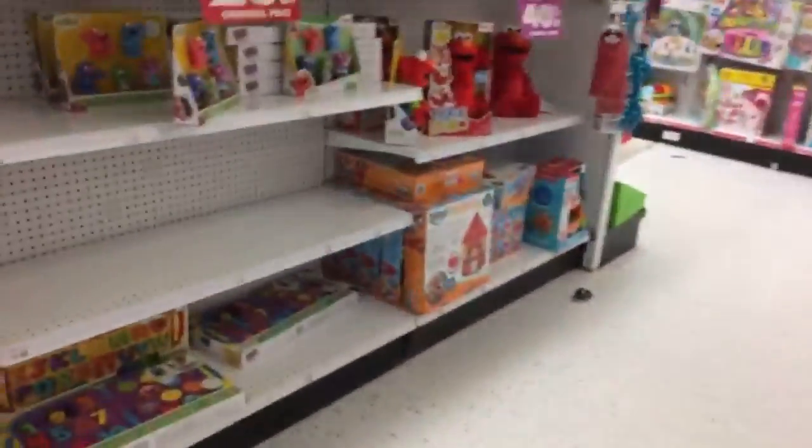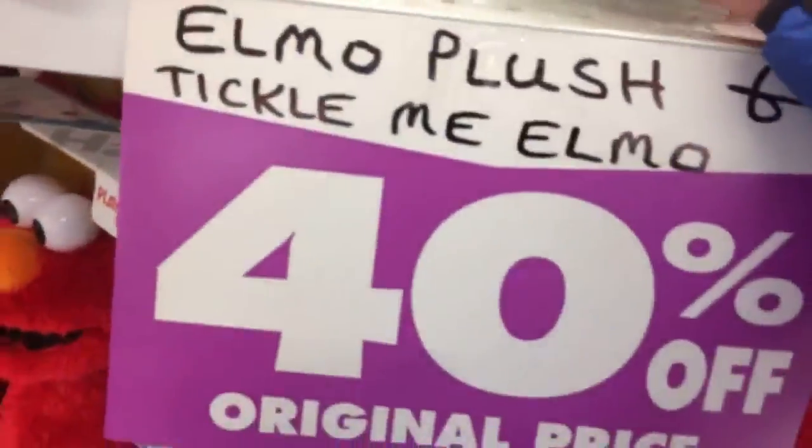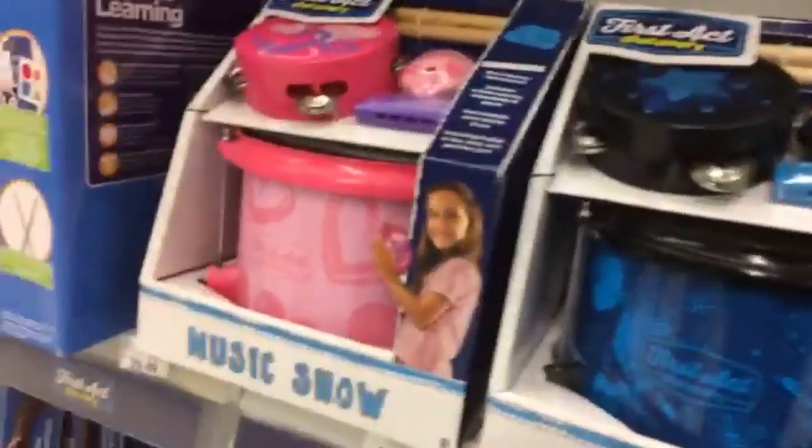Let's go look at the Sesame Street stuff. As you can see, this section is pretty darn empty. Elmo Plush and Tickle Me Elmo are 40% off — hey, that's something. Musical instruments are 30% off. But they sold out of that drum set that I was hoping to get.